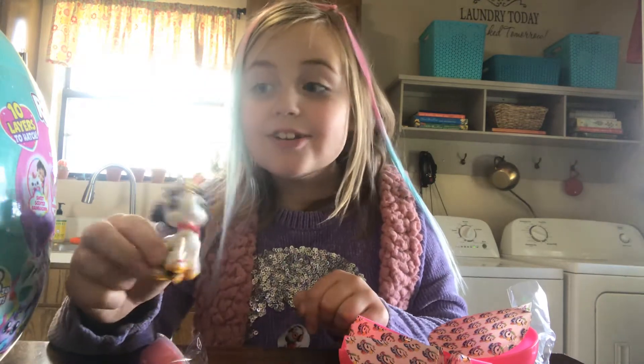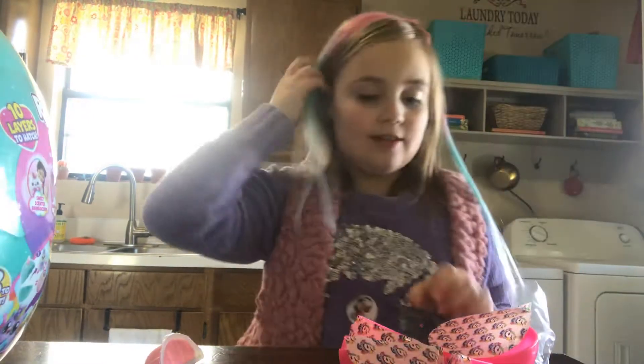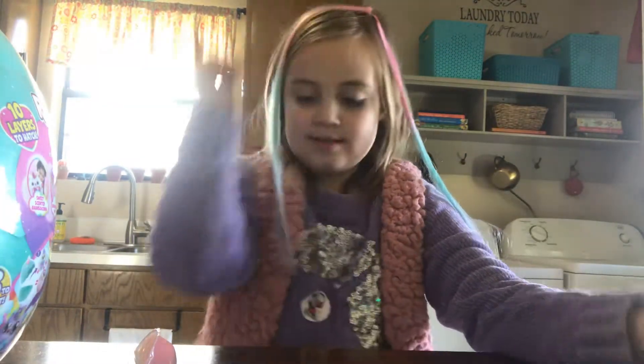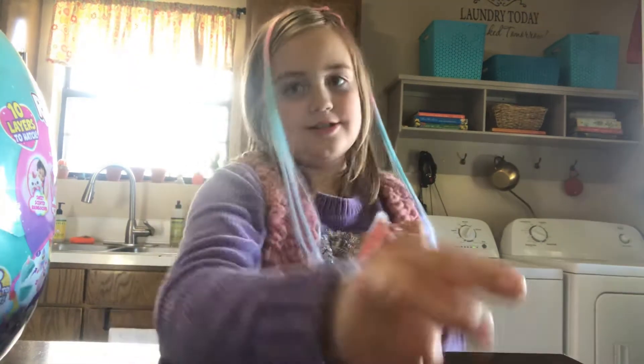So this little unicorn is so cute. Alright, now we're done with the pie surprise. It's so cute. You can comment a little. Alright, let's play with the slime real quick.